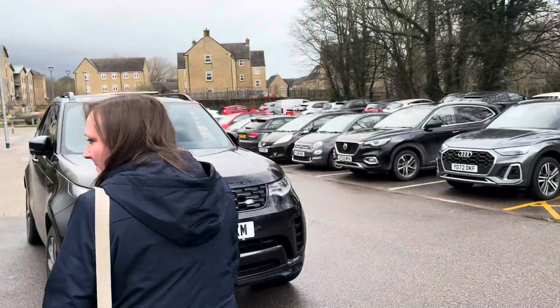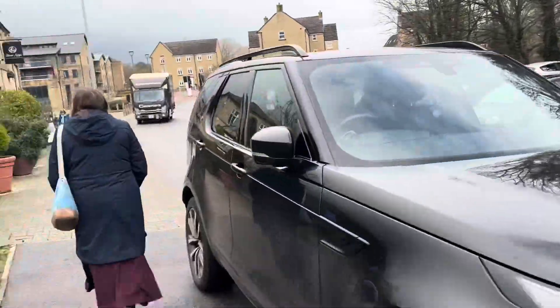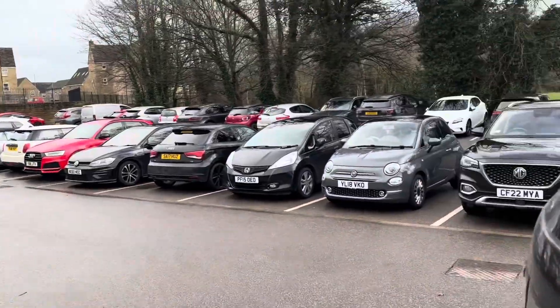If you come down to Garnet's Wharf this time of day — like one o'clock, two o'clock — it's absolutely packed with cars. And yeah, we're lucky we've got the space.